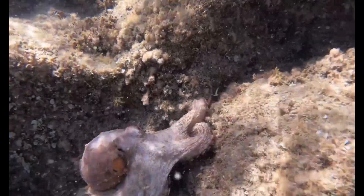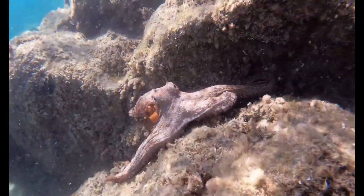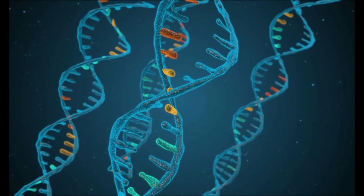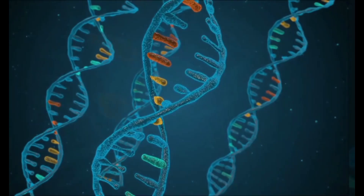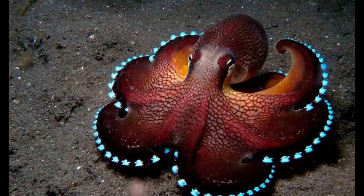What makes this octopus so special is that it has a unique adaptation that allows it to survive in the frozen Antarctic waters — a special protein in its blood that acts like a natural antifreeze. This same protein was found when scientists collected and sequenced the DNA of 96 Turquet's octopi from different regions around Antarctica.